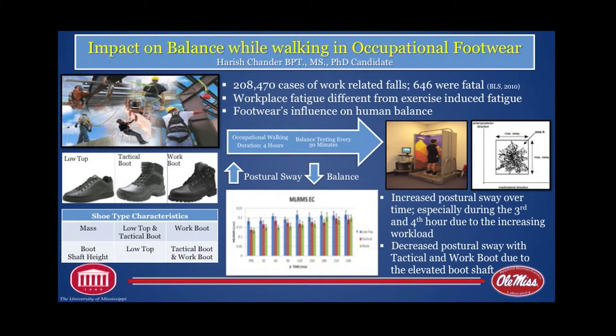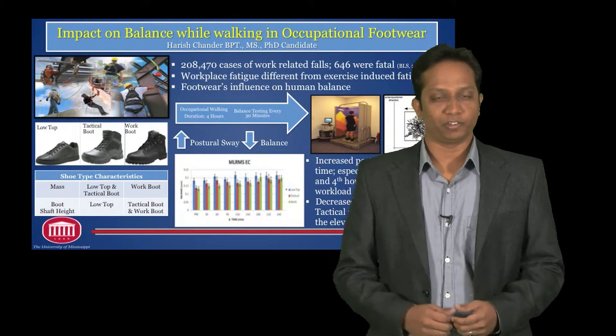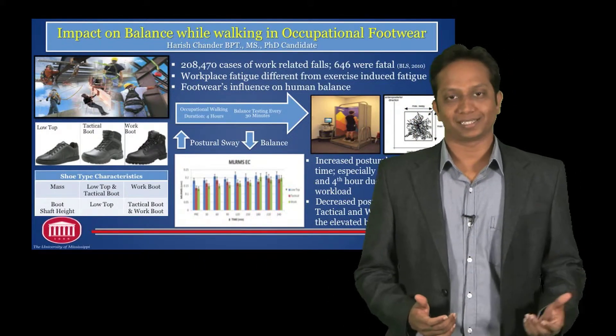The problem statement that we have is there are about 200,000 cases of work-related falls that were actually reported in 2010, of which 646 were actually fatal. Workplace fatigue, which has been shown to have an influence on occupational falls, is very different from exercise-induced fatigue.